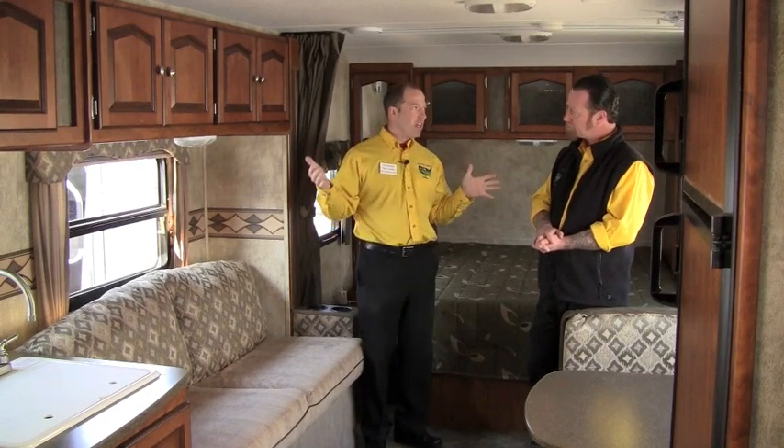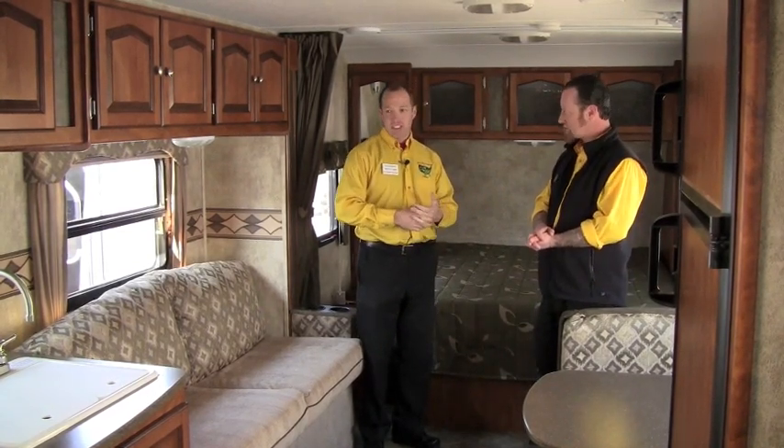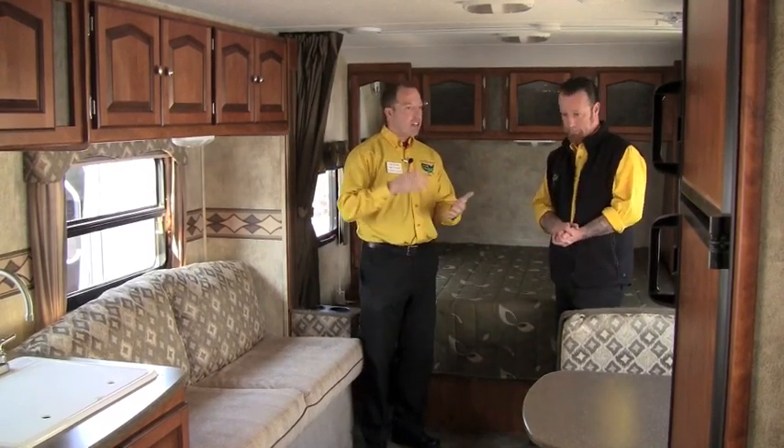Right now we're in this Passport trailer. If we measure it bumper to bumper, it's about 27 feet and 4,500 pounds. That's within reach of six-cylinder pickup trucks, larger minivans, and smaller SUVs — even with a slide, because this trailer is equipped with a slide.